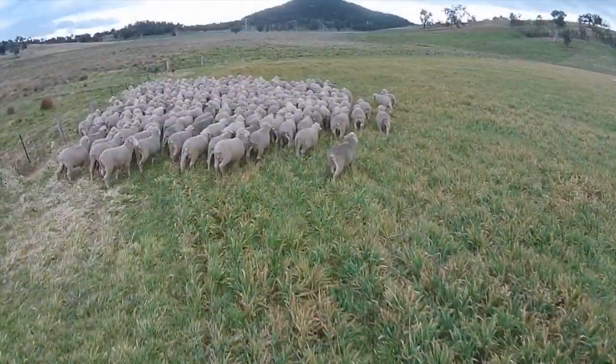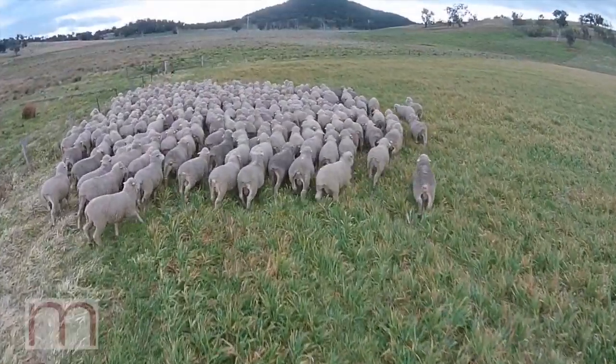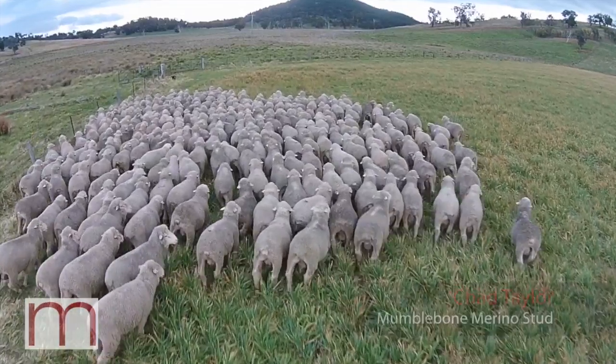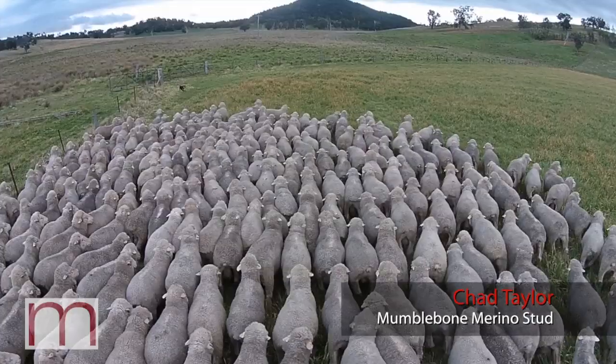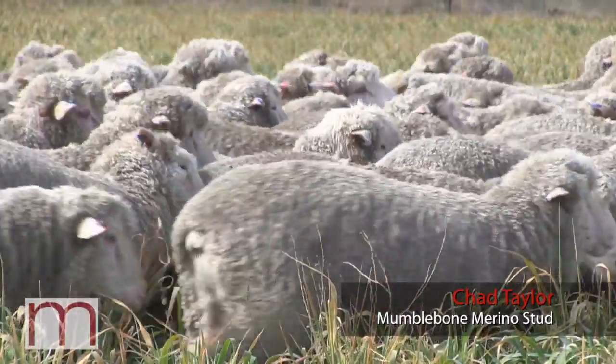I'm here with Chad Taylor from Mumble by Merino Stud. Chad, how are the rams looking this year? Yeah, looking good. It's been a really generous season for growing out rams — one of the better autumns we've had and a pretty soft winter too. So we're heading into spring with a bit of a start, looking good.